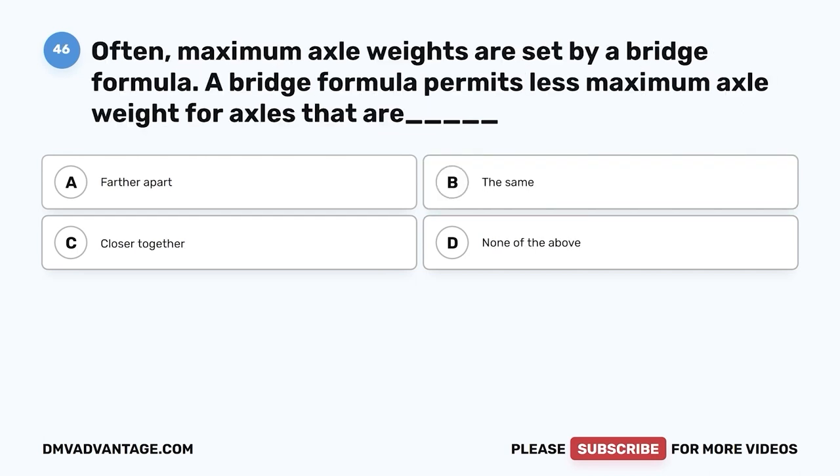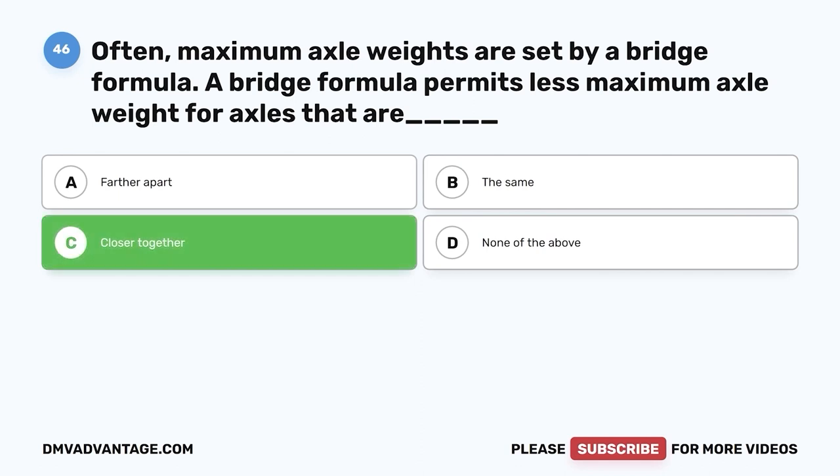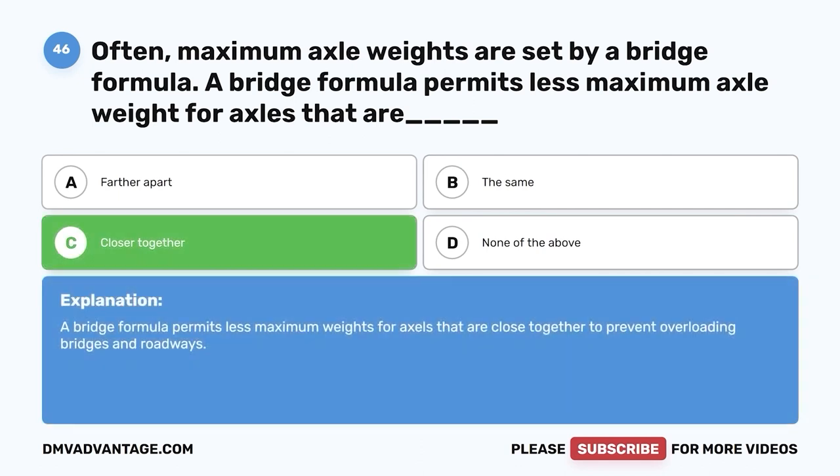Question forty-six: Often, maximum axle weights are set by a bridge formula. A bridge formula permits less maximum axle weight for axles that are — A, further apart; B, the same; C, closer together. The correct answer is C. A bridge formula permits less maximum weight for axles that are close together, to prevent overloading bridges and roadways.